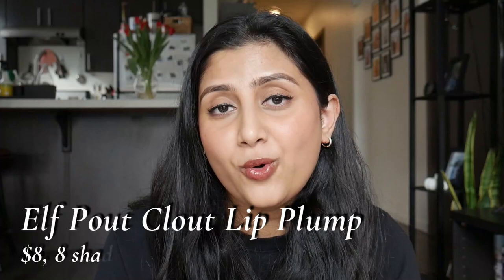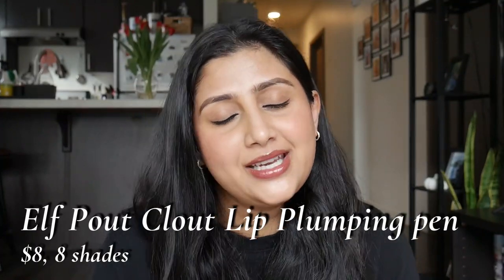Now let's get started! I'm currently wearing the shade Wicked Cherry on my lips — this is the darker of the two shades I'm swatching today. These are called the ELF Pout Clout Plumping Pen. They retail for about $8, have eight shades: a clear shade, one pinky berry shade, one red shade, and five neutral nudie shades. Of all the neutral shades, the ones I found that work for a brown skin tone are 'Bust a Moth' and 'Wicked Cherry.'